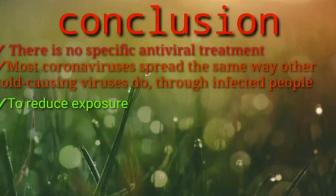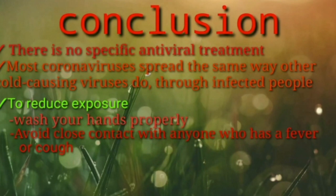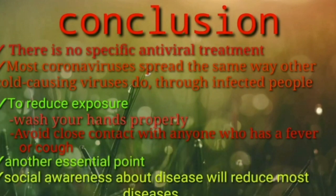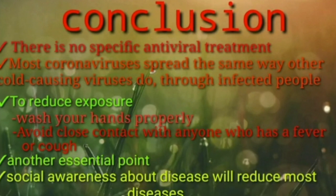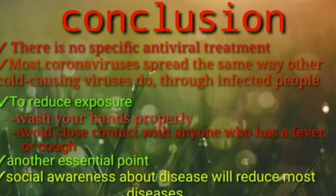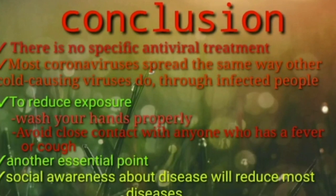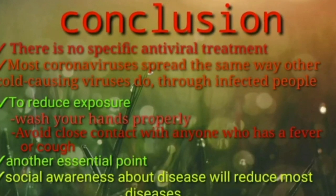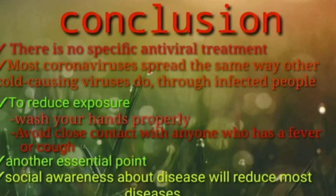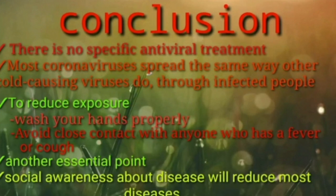In conclusion, there is no specific antiviral treatment available at this time. Most coronaviruses spread the same way other cold-causing viruses do — through infected people. To reduce exposure, wash your hands properly, maintain healthy hygiene conditions, and avoid close contact with anyone who has a fever or cough. Another essential point is social awareness — talking about this disease will help reduce its spread in the population.